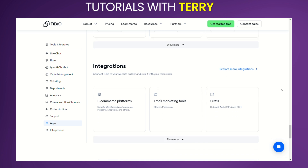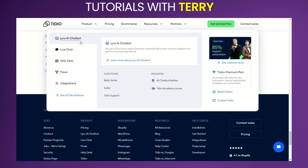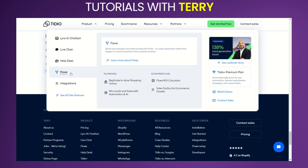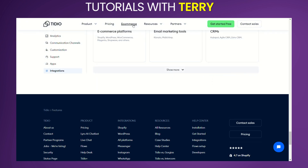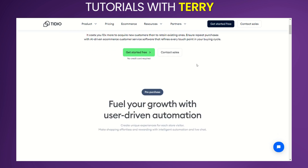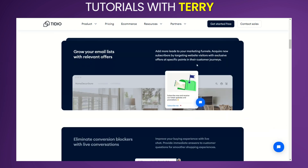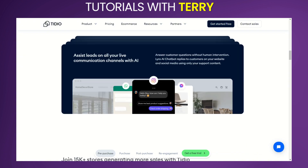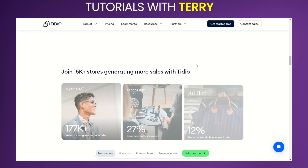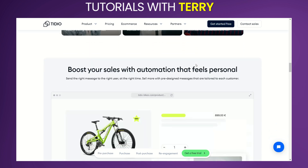Pros and Cons. Pros: intuitive and user-friendly interface, powerful automation with chatbots, real-time live chat enhances customer engagement, seamless email integration, customizable widgets to match branding, comprehensive analytics and reporting. Cons: free plan has limited features, some advanced functionalities are only available in higher-tier plans, and there is a learning curve for setting up advanced automation.